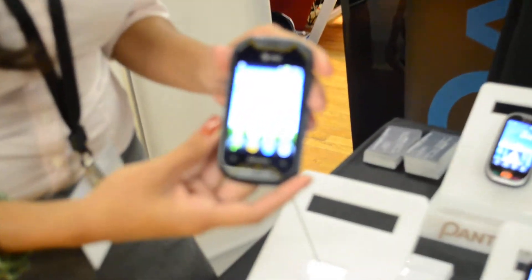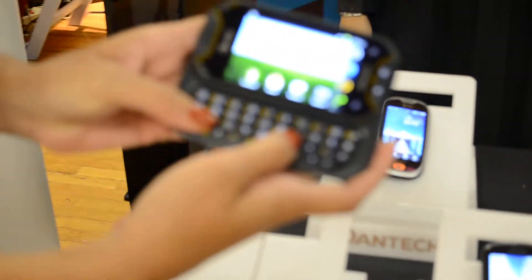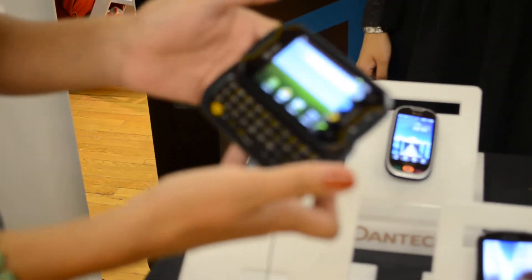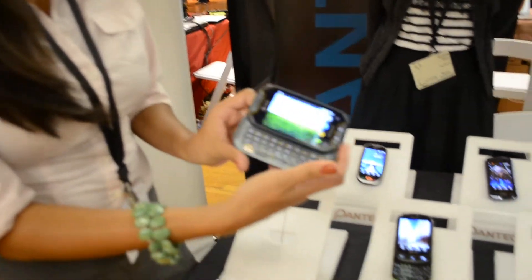This here is Crossover. It's our first Android phone in the U.S., and it's pretty rare that it has a keypad here for typing — typing email and messages and typing status updates. Really easy to use.